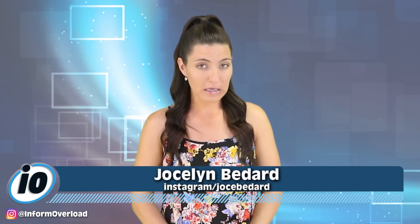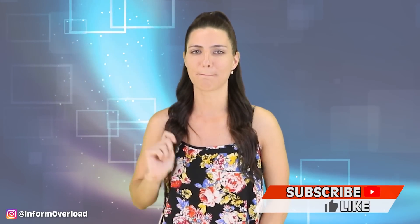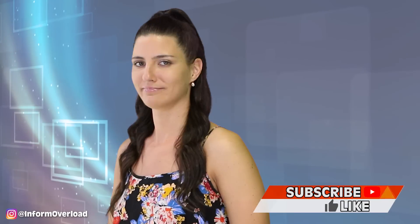If you're looking for the IO team outside of YouTube, our Instagram links are down below. And to never miss another video, hit that subscribe button and ring that notification bell. I will not start this video until you do it.